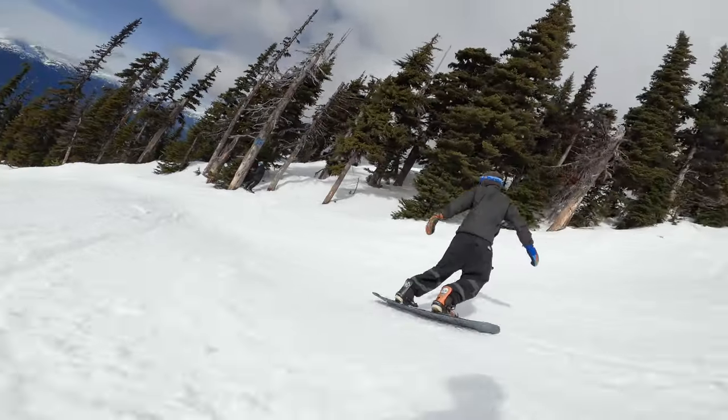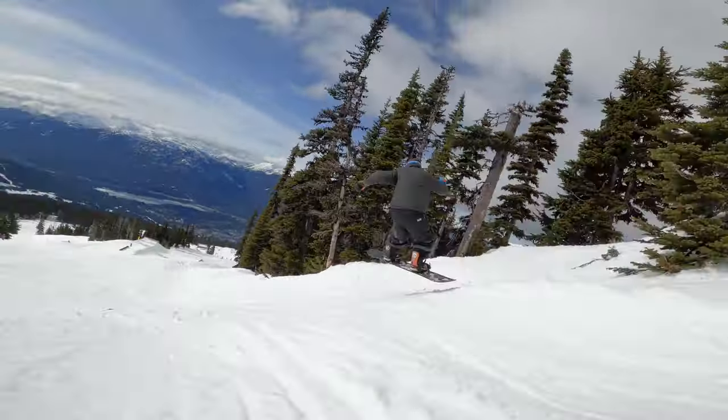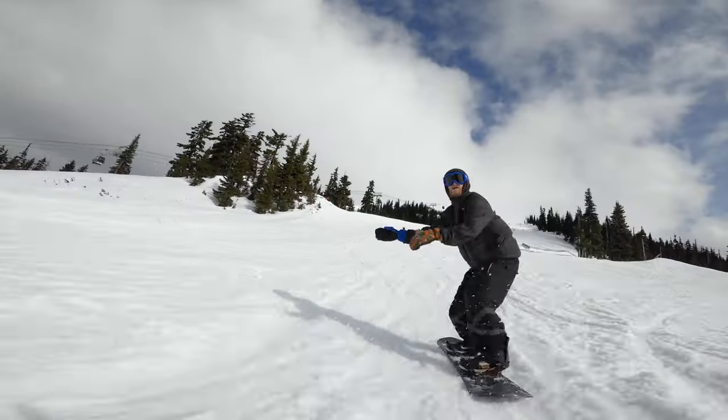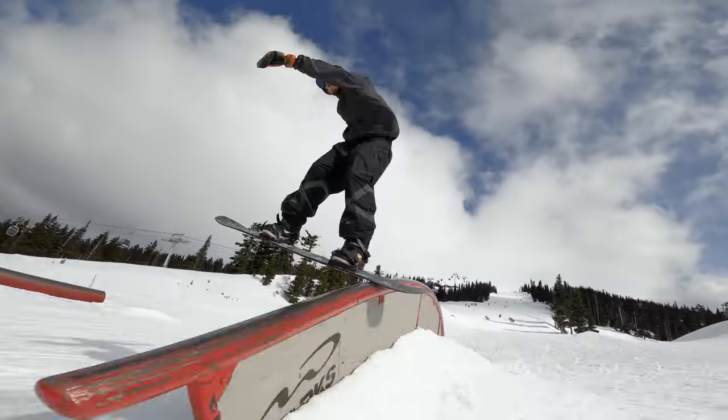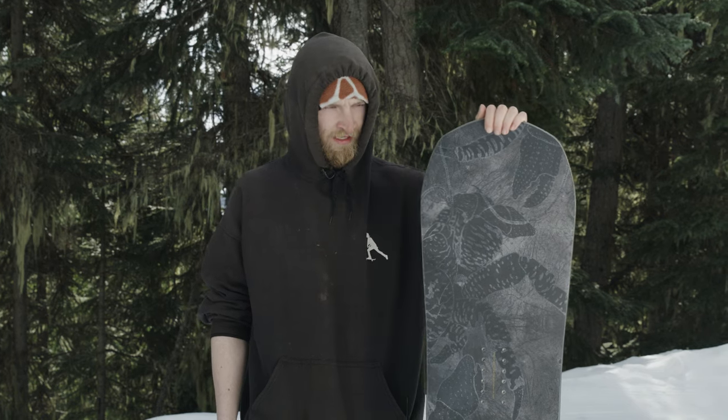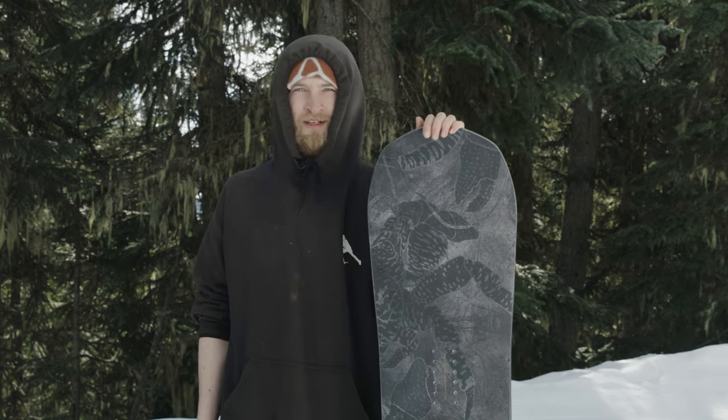So the first thing I noticed when I got on it, it feels very stable. I could land a jump way back seat, and it'll still hold on to the landing for me. And the profile of the edges here just really helps you hold on to your carves in any sort of conditions that many other boards would not.